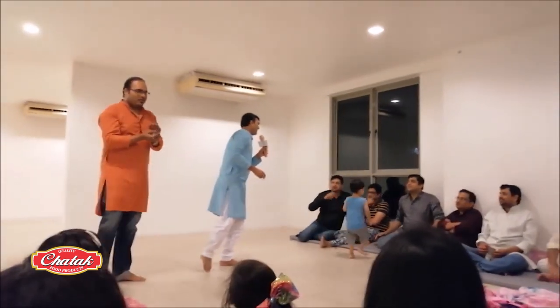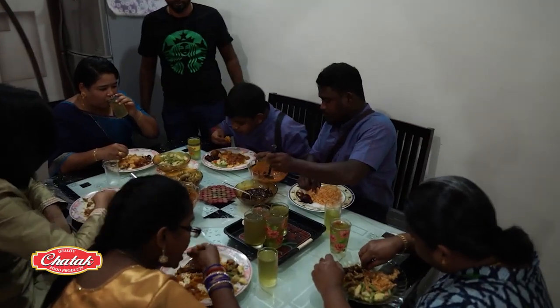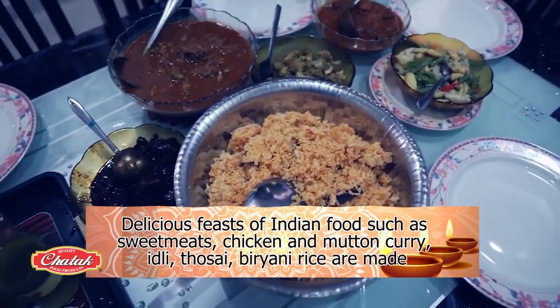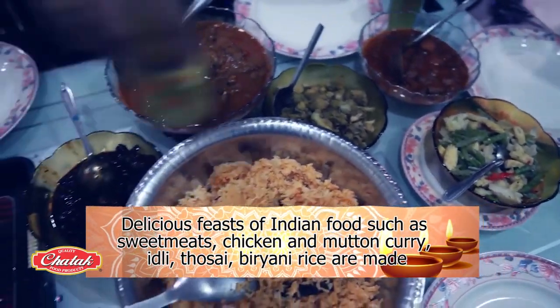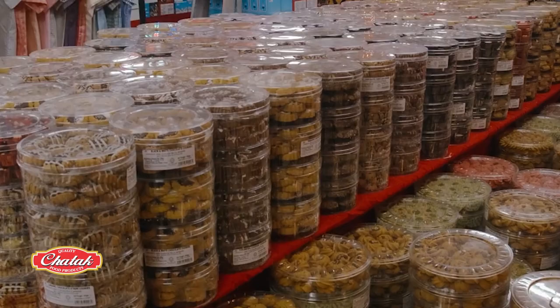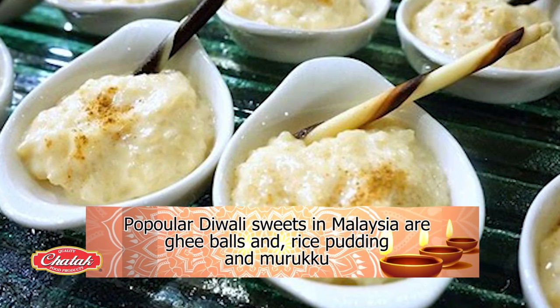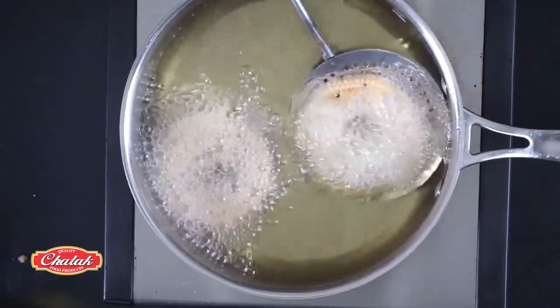For the rest of the day, Hindus usually open their houses to guests, friends and neighbors to feast on delicious Indian food such as sweet meats, chicken and mutton curry, idli, tosai and biryani rice. Of course, sweets are a big deal for Diwali, like ghee balls and rice puddings. There is also muruku, which is a type of cookie made from fried flour.